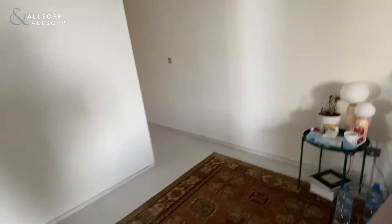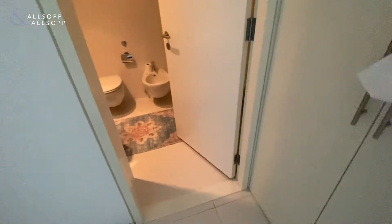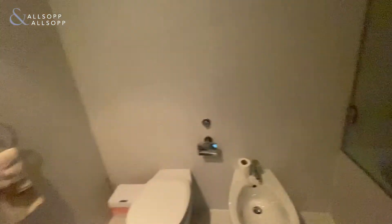Just to finish off — closet and bathroom.